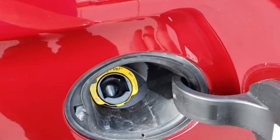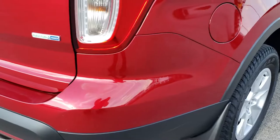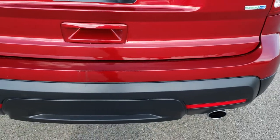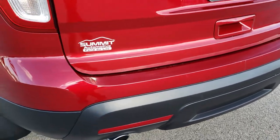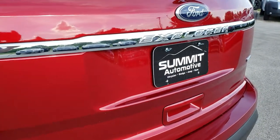All the Fords come with the capless fuel fill, which is a really nice feature. If you've never had it, it helps keep the gas off your hands. It has the dual rear exhaust, no cracks in that rear bumper, and the rear liftgate is in really nice condition as well.